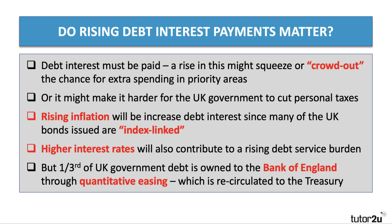Do debt interest payments matter? I think they do. Obviously, debt interest must be repaid — the government, by the way, has never missed any debt repayments. But if the government is spending more on debt interest, that might crowd out or squeeze out the chance for extra spending in priority areas such as transport, health, or education. Or it might make it harder for the government to cut personal taxes, perhaps ahead of an election.